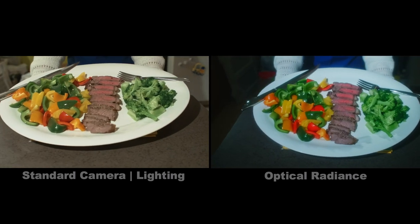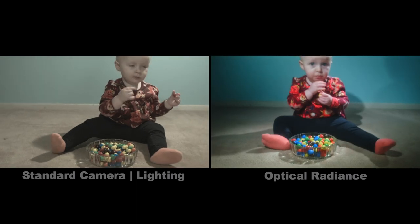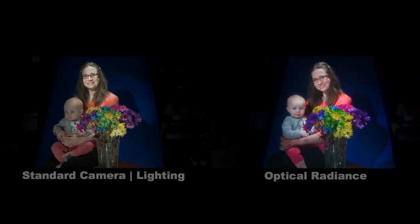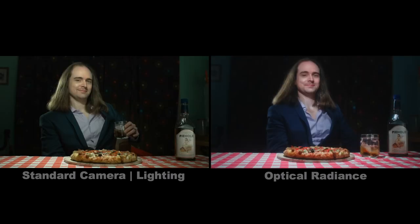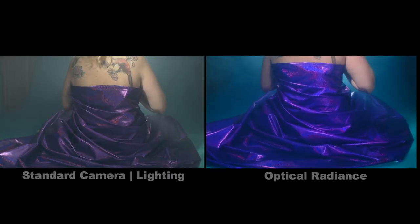Optical Radiance offers premium color quality. It will free your films from color deficiencies that leave your images looking flat and your actor's skin looking sickly and plastic. Optical Radiance works its magic in-camera, leaving no guesswork for clients and executives as to what the finished image will look like. We've made the process painless and the camera modifications are non-destructive.